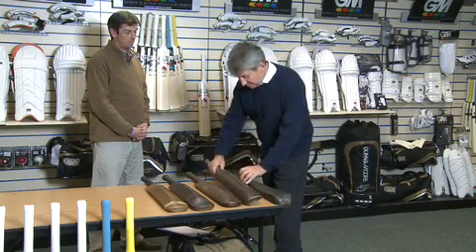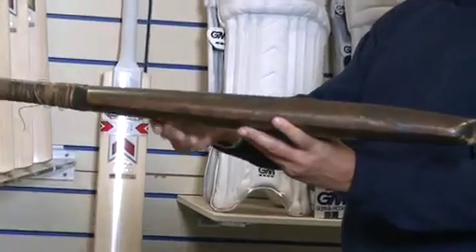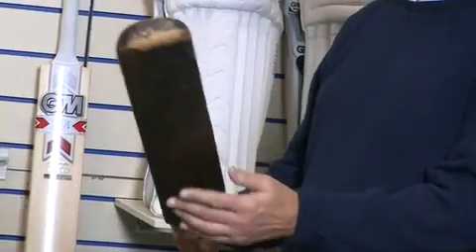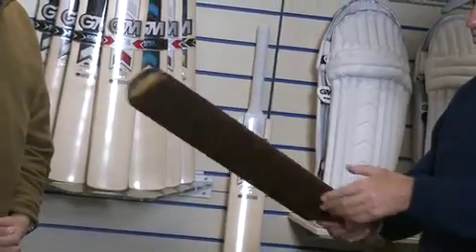This is a bat from the 1730s, which as you can see has got as much weight at the toe as it has at the top and at the middle — very similar really to a flat baseball bat, but quite heavy because there was so much wood in it.